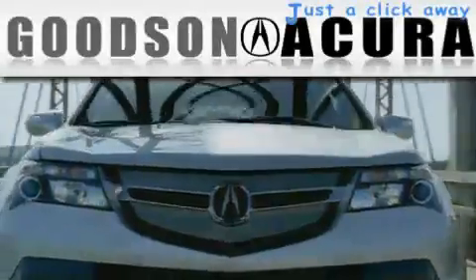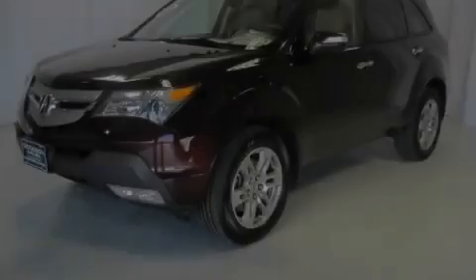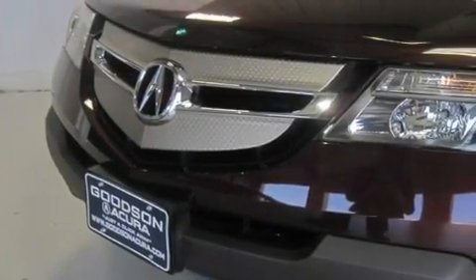Another fine vehicle offered by Goodson Acura. This is a certified pre-owned 2009 Acura MDX — a great blend of utility, comfort, and style.